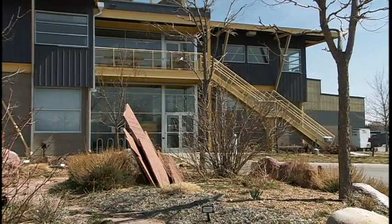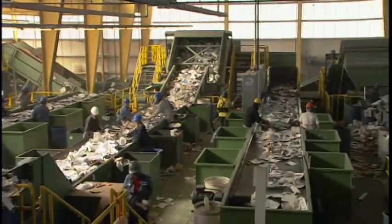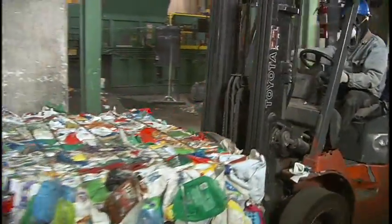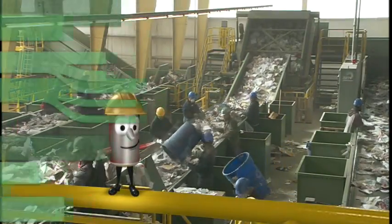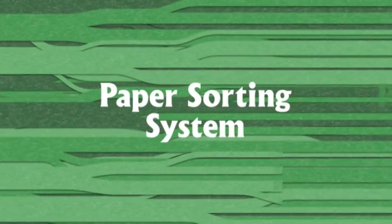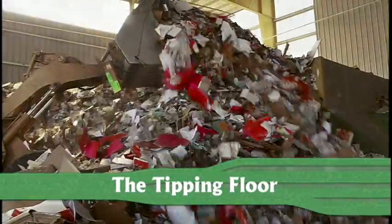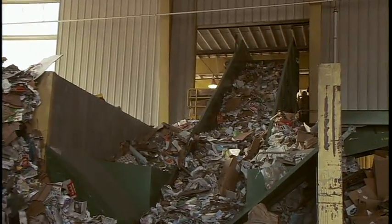Welcome to the amazing Boulder County Recycling Center. This place is chock full of state-of-the-art equipment that takes in recyclable materials all mixed together from your homes, schools and businesses. The materials are then sorted, screened, shaken and baled so they can be resold and made into new products. It all begins out here on the tipping floor where bottles, cans and paper are dropped off by the truckload. Powerful loaders then push all this stuff onto one conveyor belt leading to the main facility where the sorting process begins.